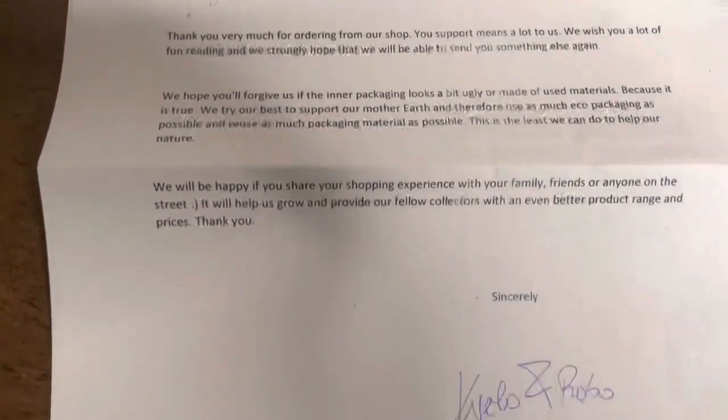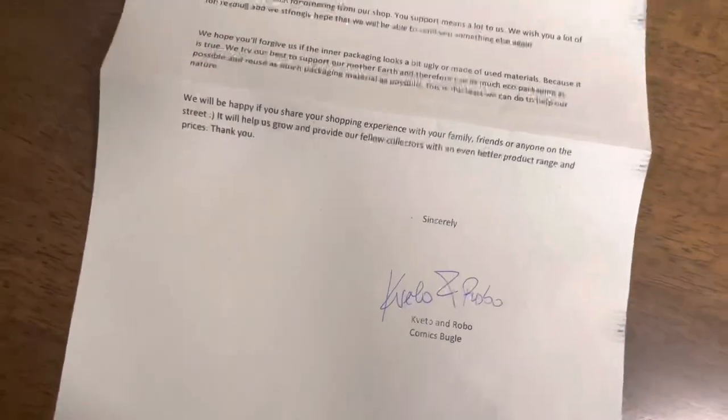After I liberate the order from bubble wrap, let's take a look at the goodies. First you can see is this personalized letter from the owners of the e-shop, Kveto and Robo. I think it is a really nice touch and it shows how thankful we are and how we appreciate every one of you.